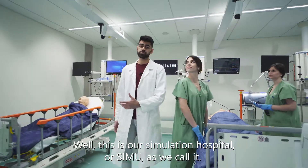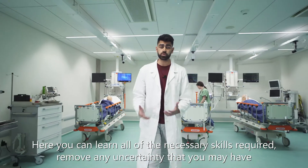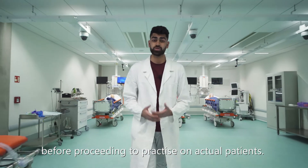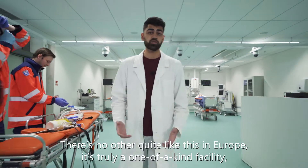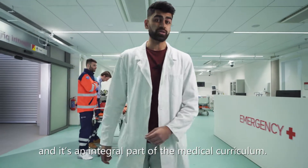This is our simulation hospital, or SIMU as we call it. Here you can learn all of the necessary skills required, remove any uncertainty that you may have, before proceeding to practice on actual patients. There's nowhere quite like this in Europe. It's a truly one-of-a-kind facility and it's an integral part of the medical curriculum.